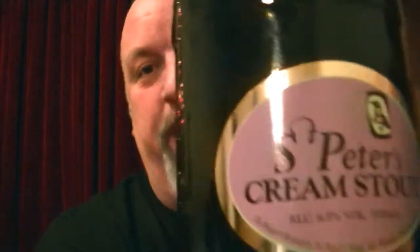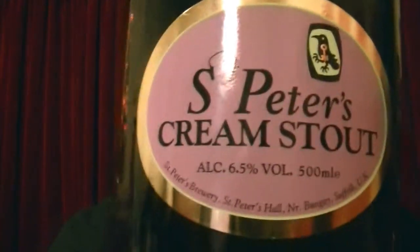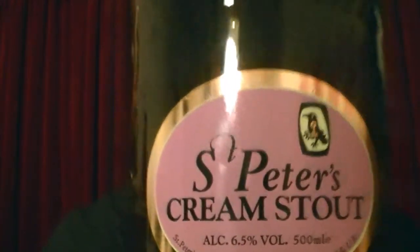Hello and welcome to Beer Goggles Reviews with me Terry Kay. I'm kind of happy and excited, but a tiny bit cross as well. I'll tell you for why. I've got St Peter's — lovely brewery, beautiful brewery — St Peter's Cream Stout.